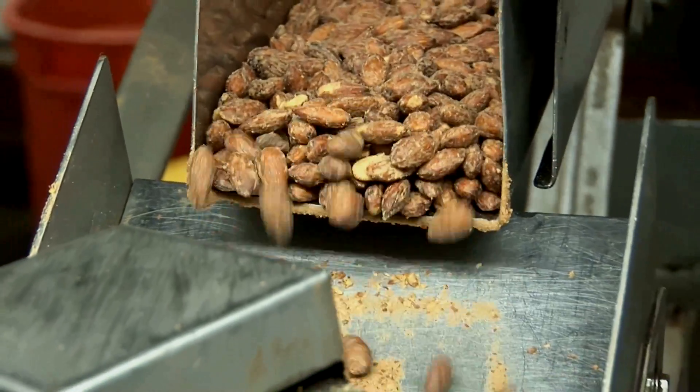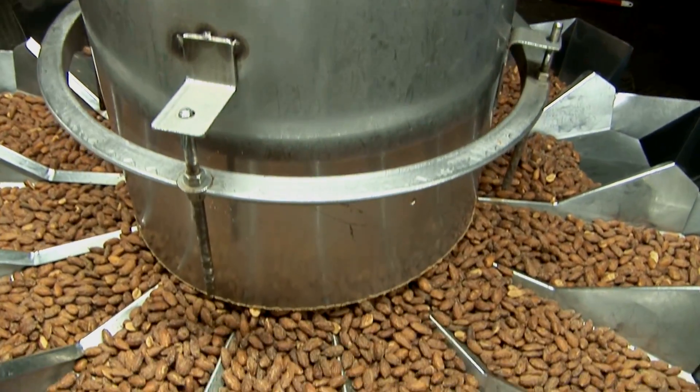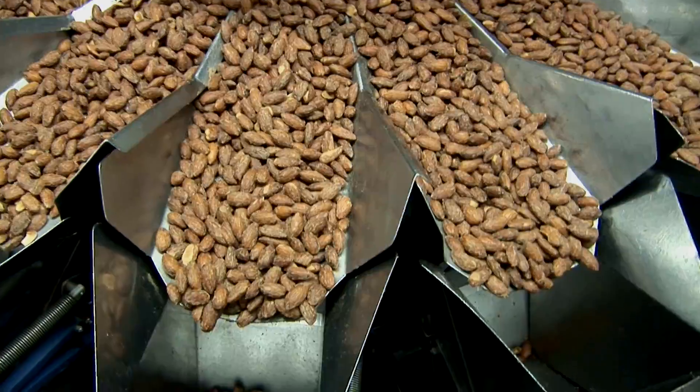What's driving this incredible growth of almonds is its nutritional profile. It's a complete whole food. It's a wonderful package of nutrients, and it's very versatile.